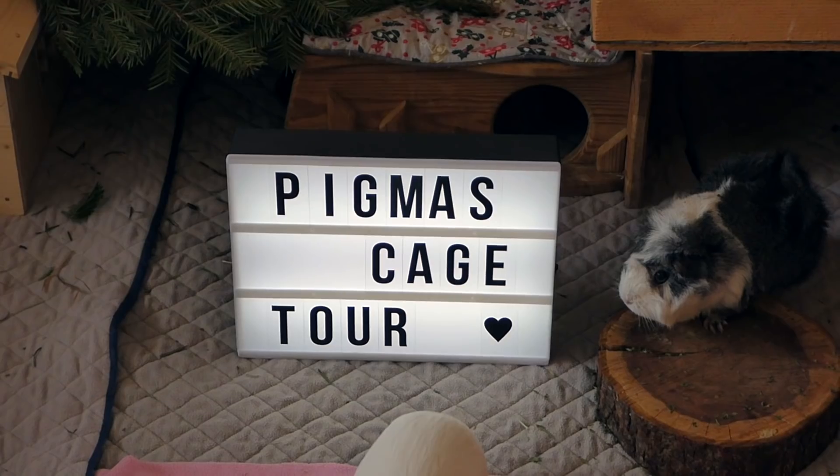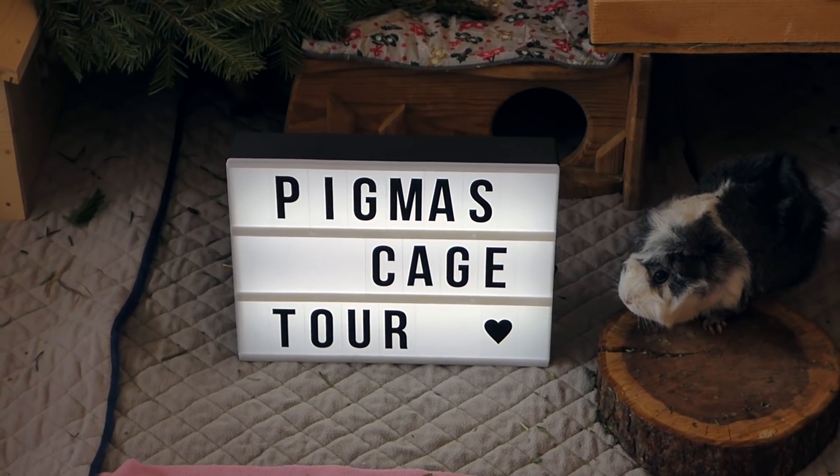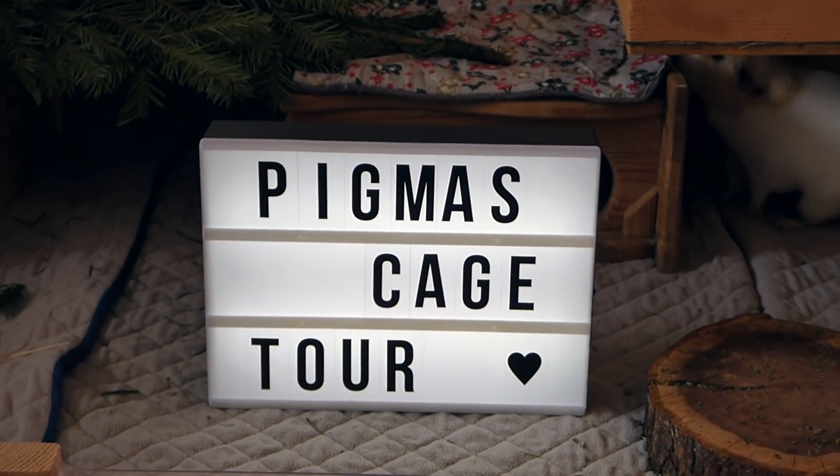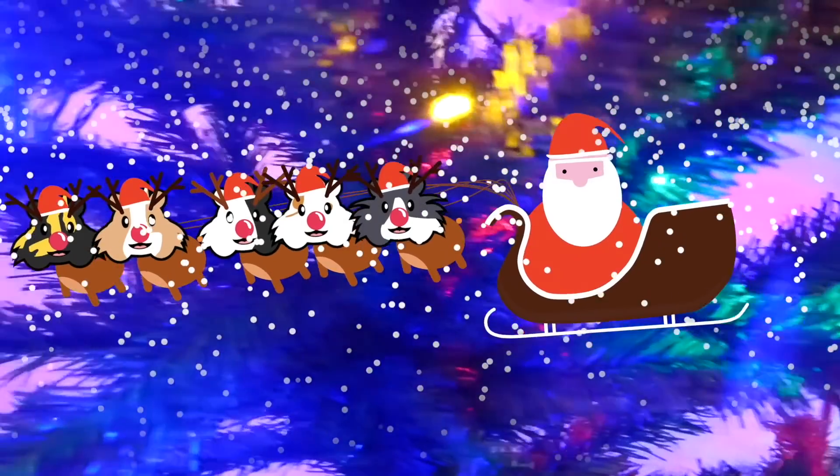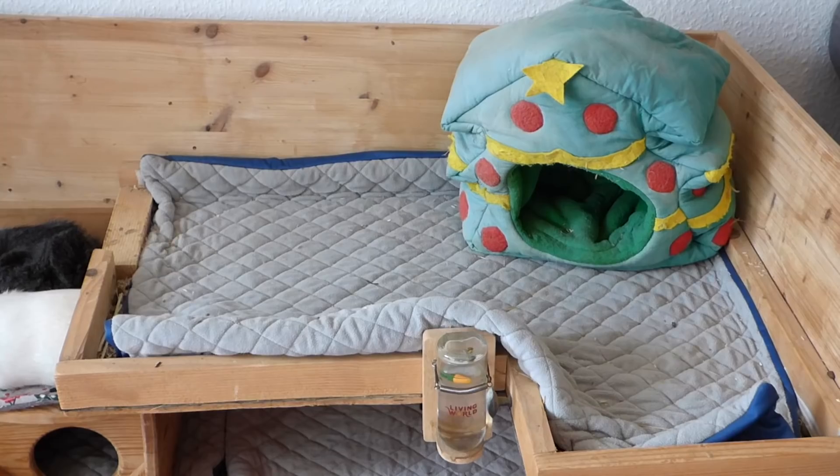Hey guys! Today's video is the first Pigmas video of this year and it's our Pigmas cage tour! As usual, let's start with the upper level.